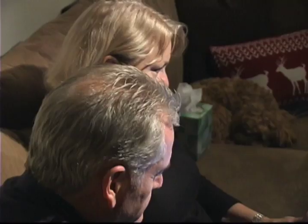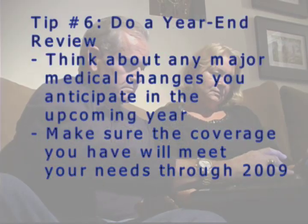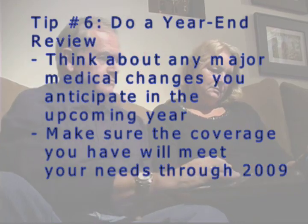Tip 6: Do a final review. Review changes in your health and lifestyle that may require a different set of health insurance benefits. You may not be able to change your plan until January 2010.